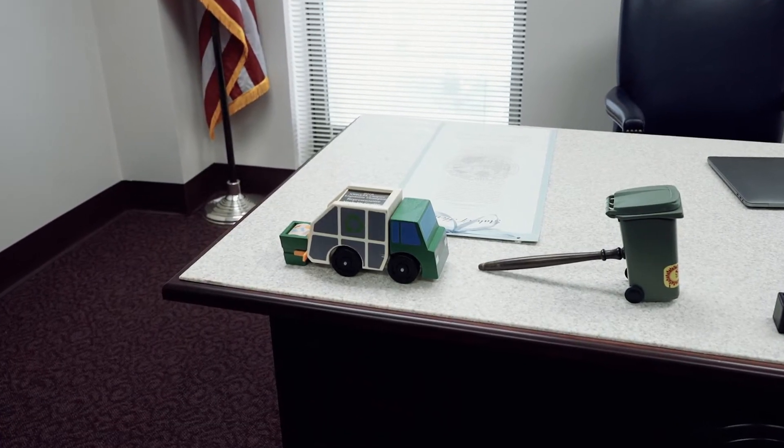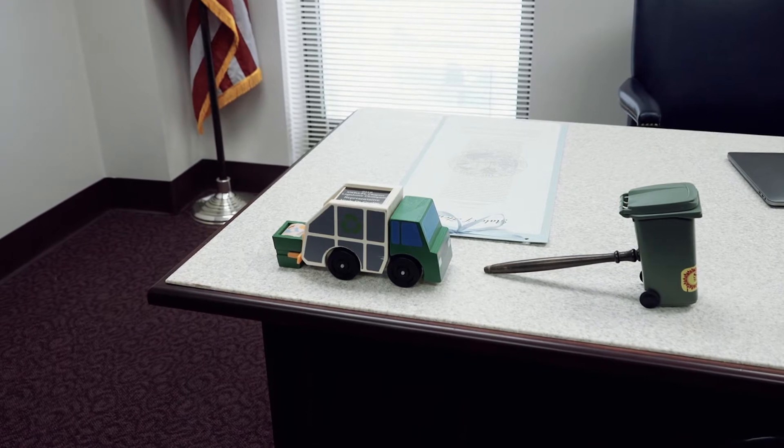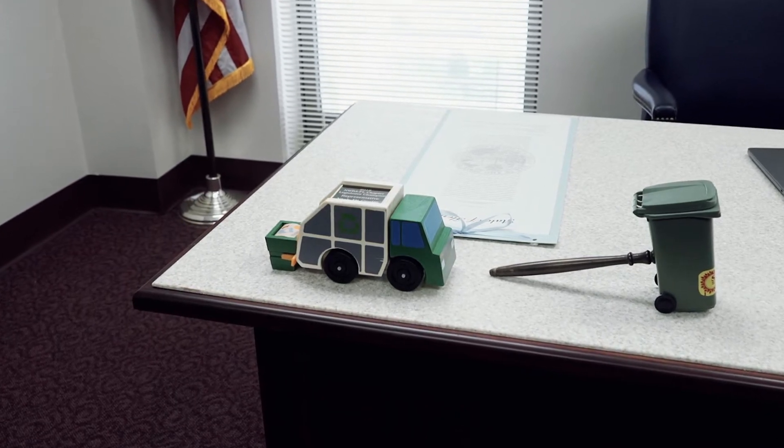Some members do have this — it's an award from the NWRA. I was a legislative champion for my industry, which was a great honor. I have a ton of garbage trucks at home, so it's nice to have one here in my office in Tallahassee.